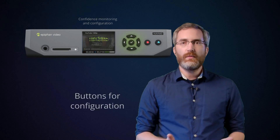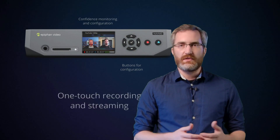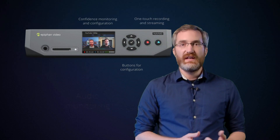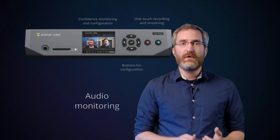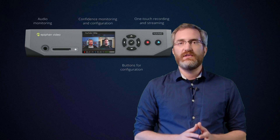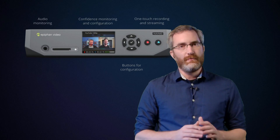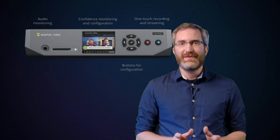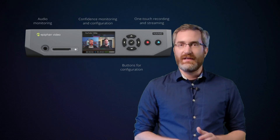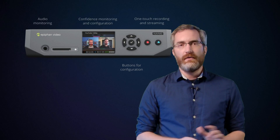Anyone who's produced a live event will know the value of a feature like this. With other hardware encoders, you often press a button to start the stream and hope for the best. And that's not so with Nano. Nano's front screen lets you verify the video and audio sources at a glance to ensure production is going smoothly. And we all know, when it comes to live video, there's no do-overs. So having a front screen for quick verification that everything's okay can make all the difference.